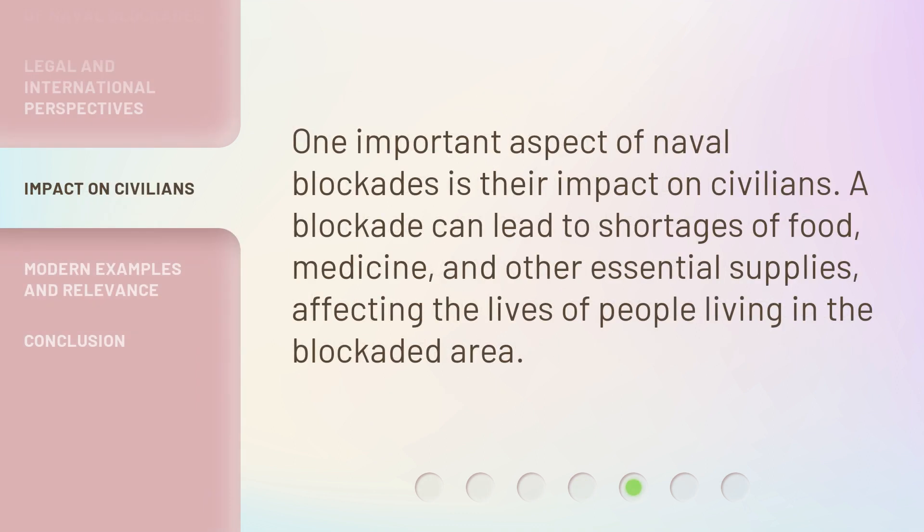One important aspect of naval blockades is their impact on civilians. A blockade can lead to shortages of food, medicine, and other essential supplies, affecting the lives of people living in the blockaded area.